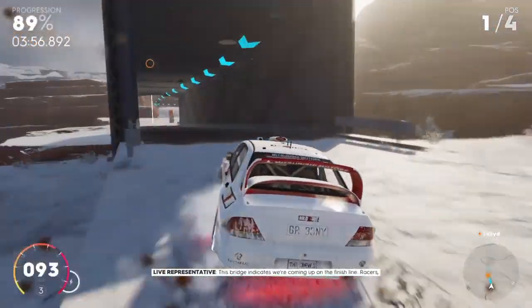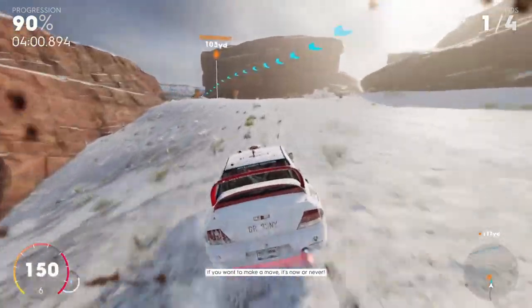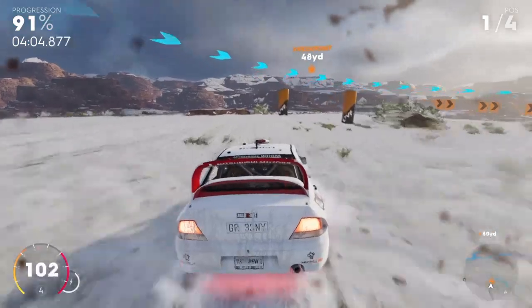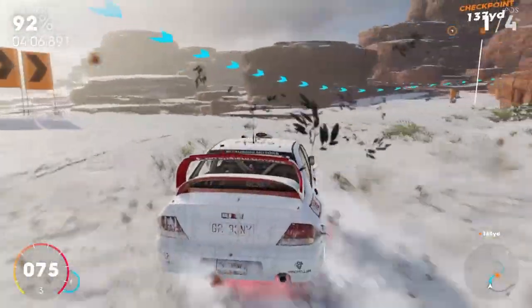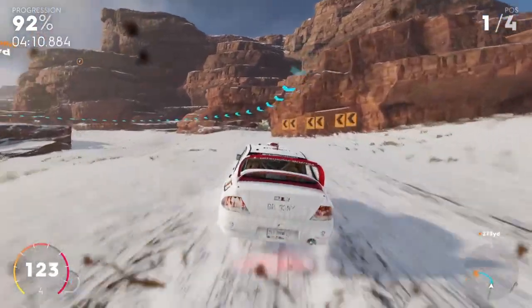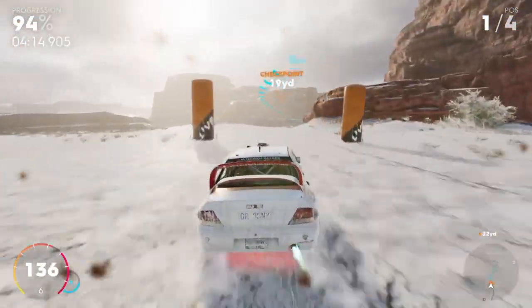This bridge indicates we're coming up on the finish line. Racers, if you want to make a move, it's now or never. Oh my God.